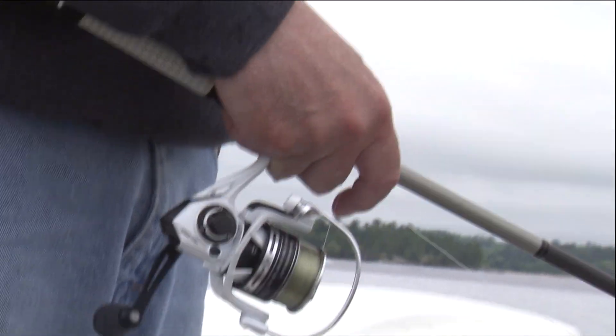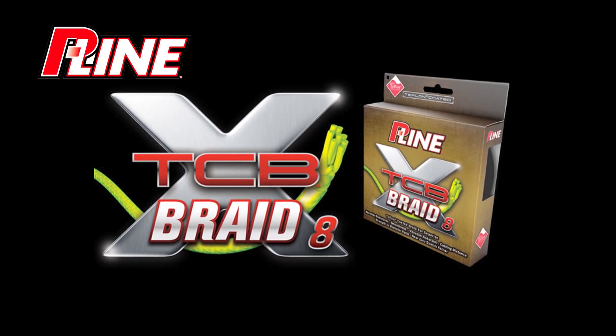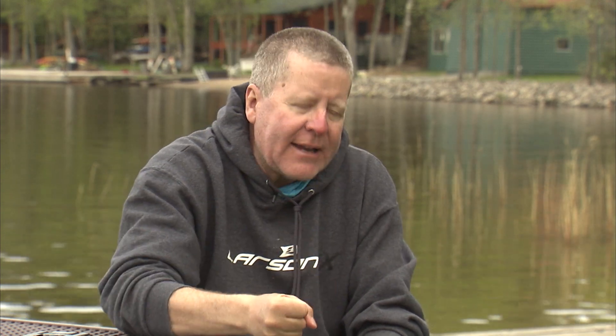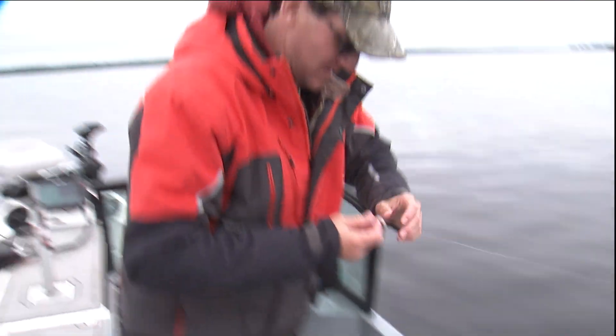We had gone out with the intent of fishing shallow water, so I had all my rods with monofilament — six and eight pound test. It worked fine, but when we got to that deep water, I really wish I would have had some rods rigged with XTCB-8 P-Line braid in 10 or 15 pound test, and then had a tactical fluorocarbon leader tied on that, because that braid in deep water really enhances the sensitivity and it really helps you get better hook sets. I hit the anchor button on that Minn Kota — the fish are in here.